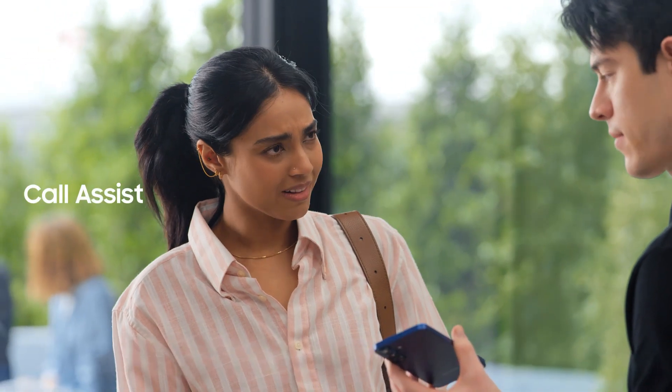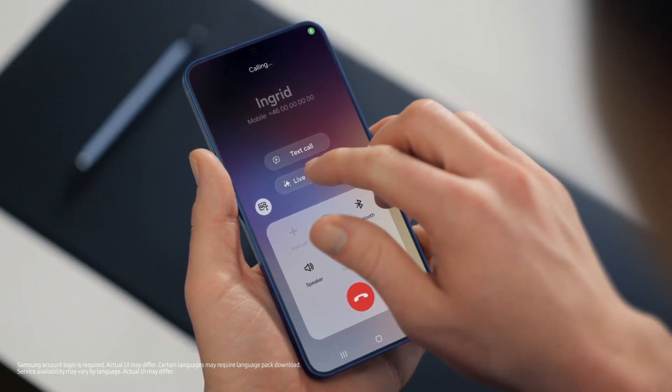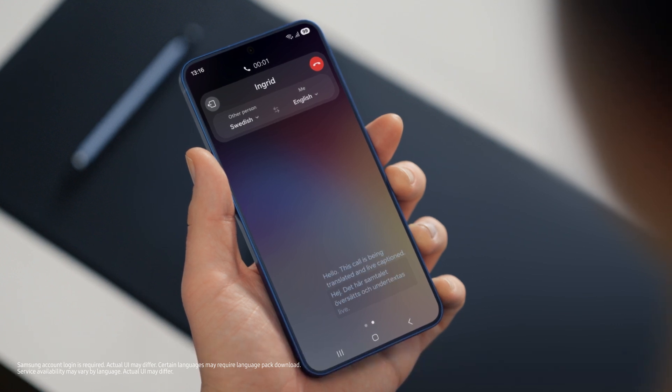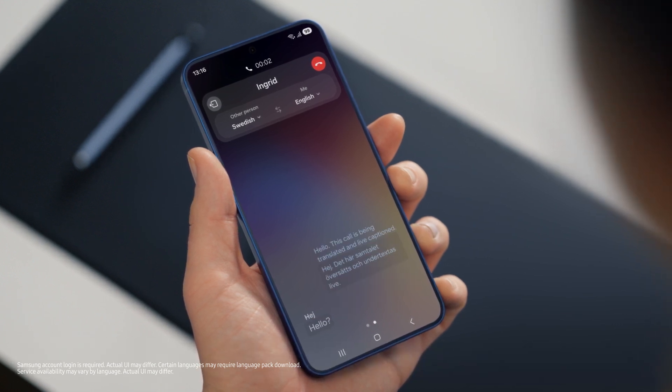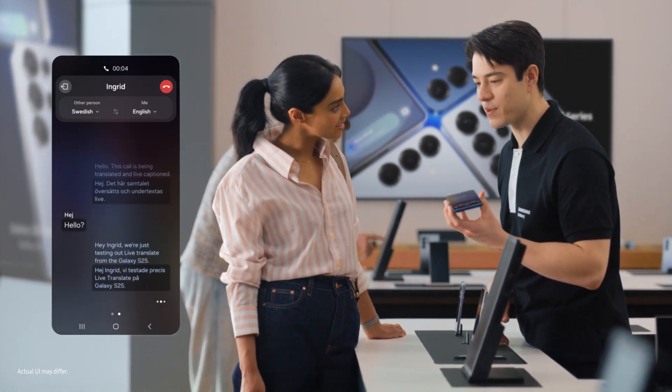It does work with calls as well — with Live Translate. If you want to Live Translate a call, tap Call Assist, then turn on Live Translate. Hello? Hey, Ingrid. We're just testing out Live Translate from the Galaxy S25. Great to hear from you, Sam. Call us anytime. Thanks, Ingrid. Let's catch up soon.